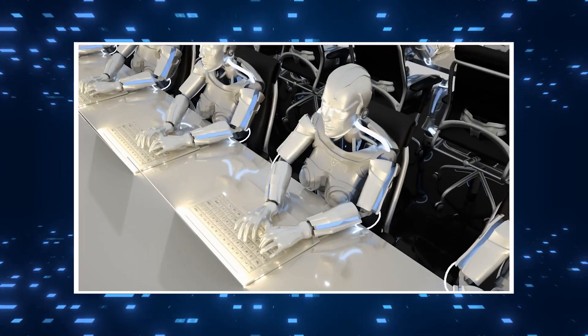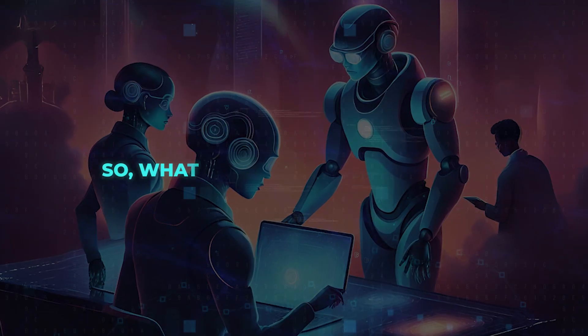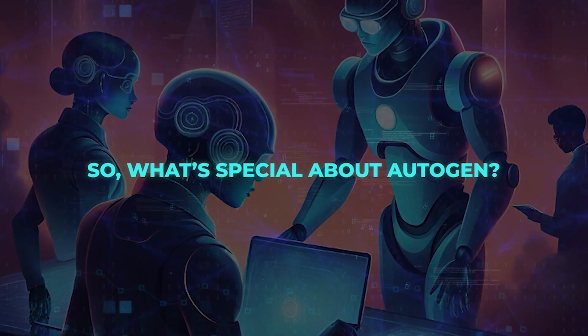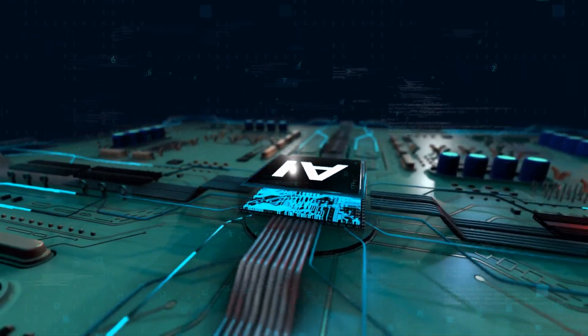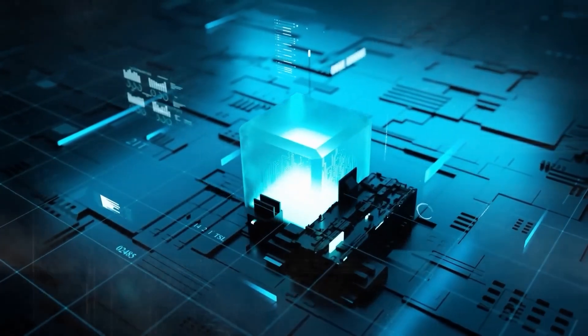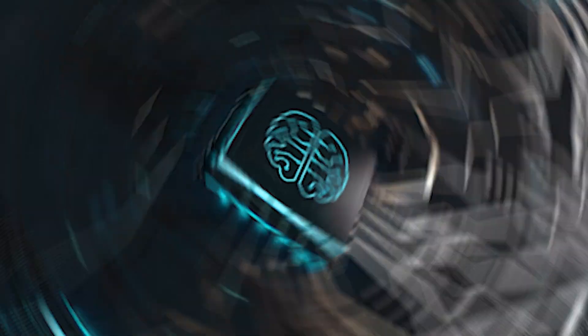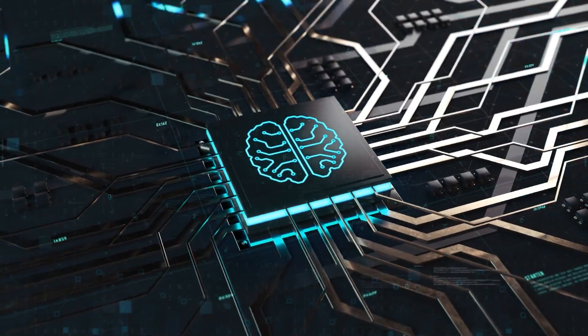These agents can chat with people and other computer tools, making solving problems a team effort. What's special about Autogen? Adjustable helpers — these helpers can work with computer systems, people, other tools, or all of them together. Next is Smart Chat: it lets one helper talk to another helper, making things automated but still flexible.